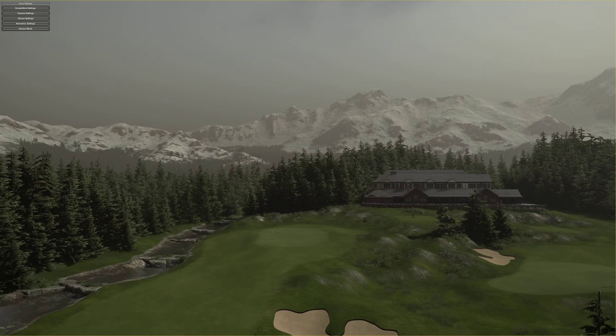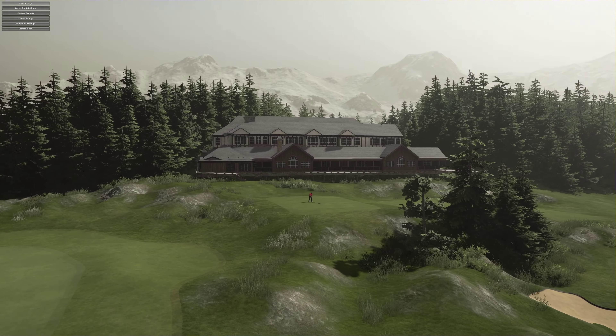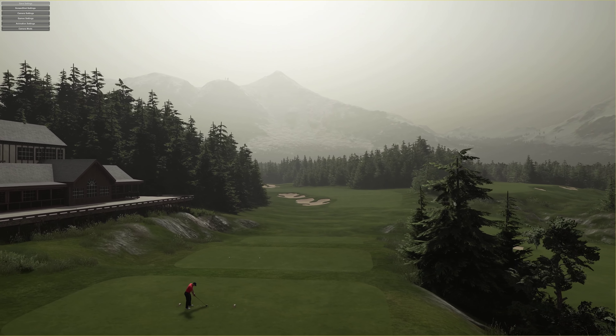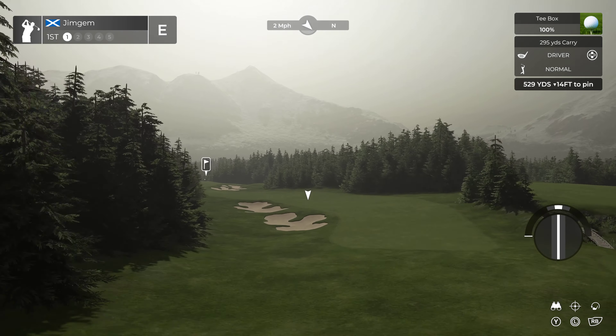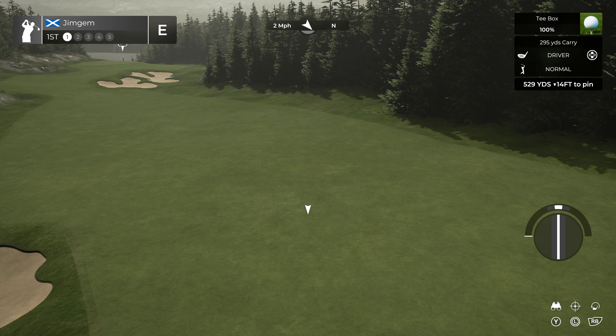Let's just zoom right up here and there I am, just waiting on the 1st tee. Look at that for a view of the 1st hole. Lovely, right, let's get into it. Okay, the 1st hole is a par 5, 529 yards. The wind has dropped a little bit as soon as we came in — it was like 5, 6 miles an hour.